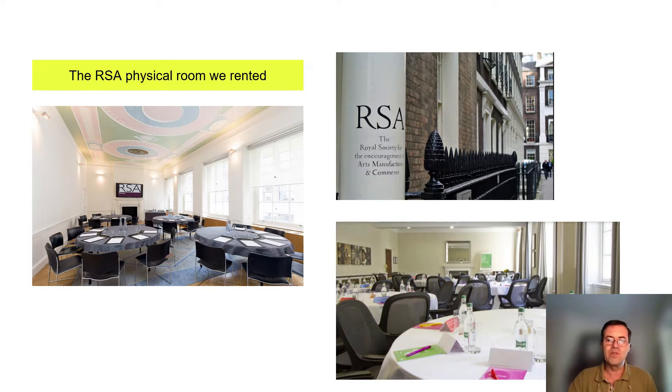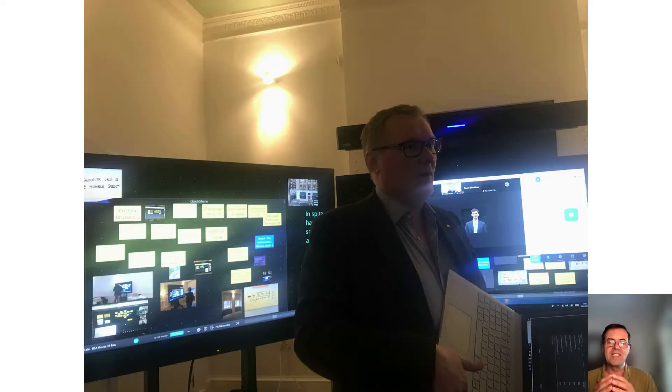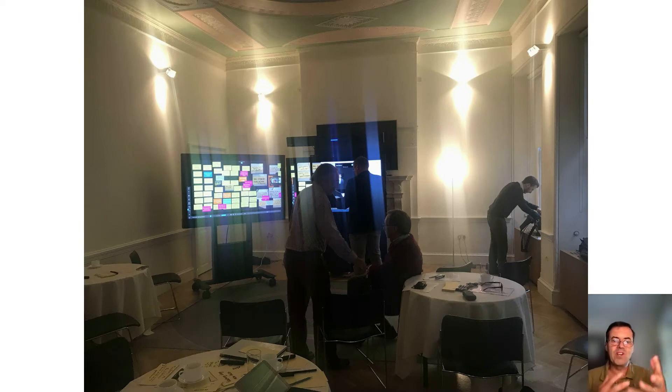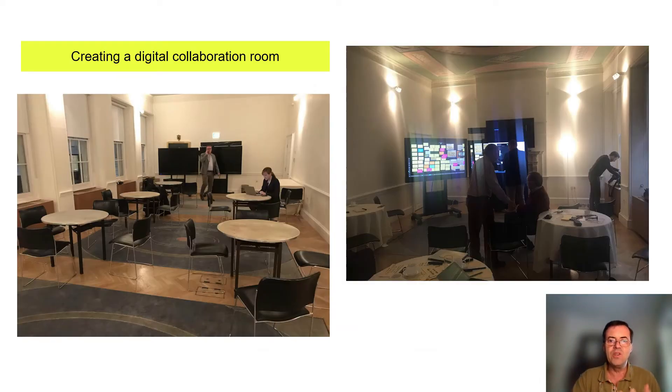So we thought about having the option to offer remote participation. This required us to think about a hybrid meeting, so we assembled a team of co-hosts for this session. Besides the traditional technology we expect in a hybrid meeting — speakers, video, a PC — we also used interactive displays, and this made a huge difference. It's important to set up a digital collaboration room to accommodate participants both in the room and outside the room at the same level of interaction.